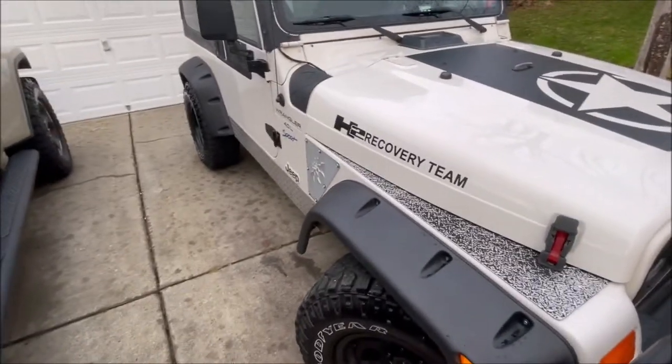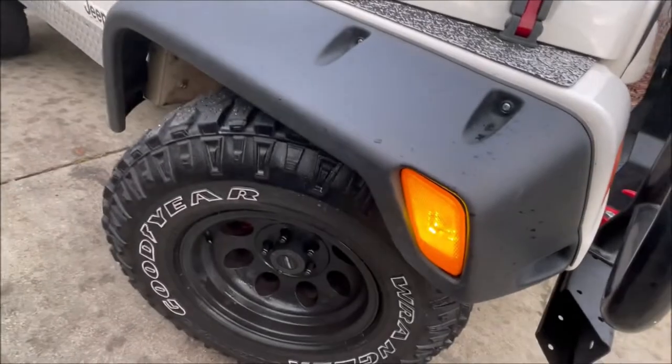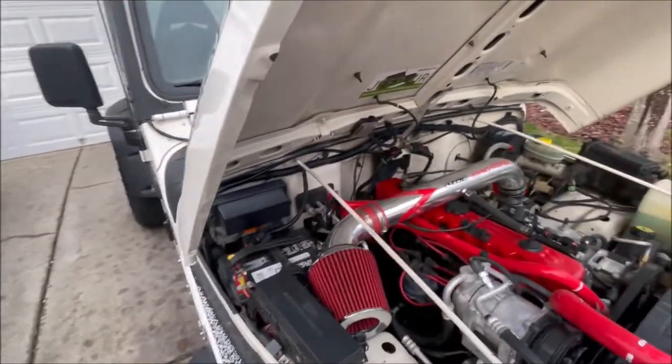LED lights take less power, are more reliable, last longer, and are usually brighter, which I like to think makes them safer — especially the side marker lights, which really do light up well.